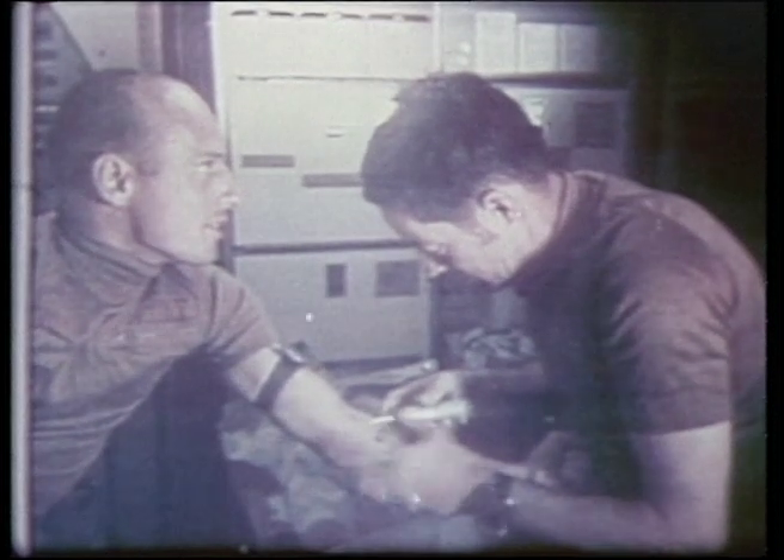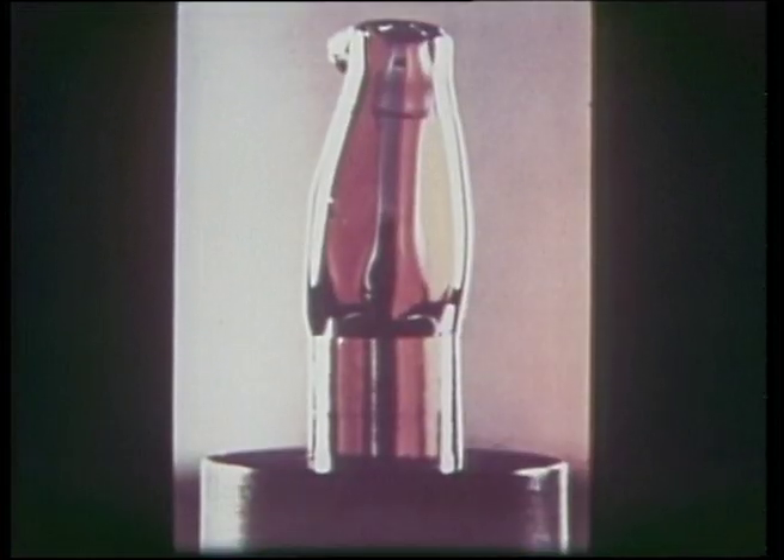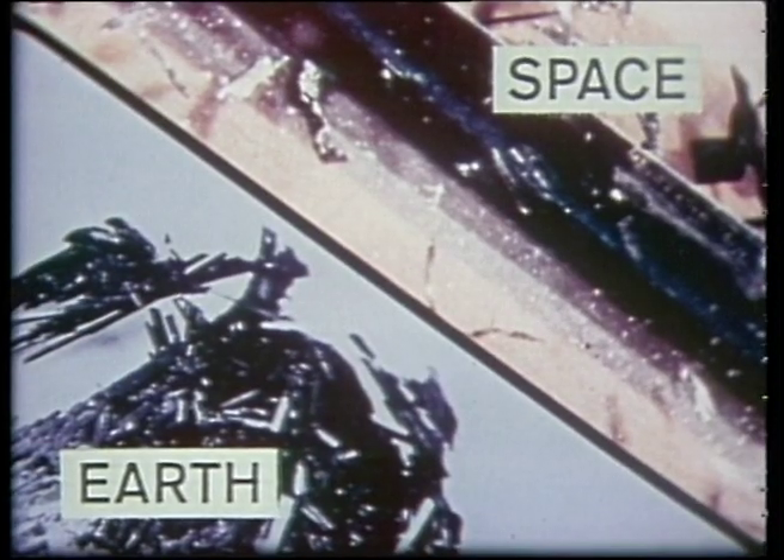Skylab also gave astronauts the opportunity to test materials under zero gravity and vacuum conditions. The formation of crystals was the most valuable of all the manufacturing experiments. It resulted in crystals ten times larger than those grown on Earth, with a much better uniformity of composition — so important in the field of electronics. The aim was to develop electrical systems that will perform more functions, be faster, smaller, less expensive, and require less power.